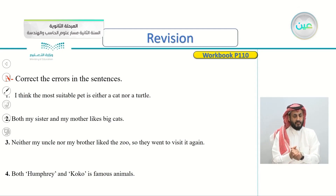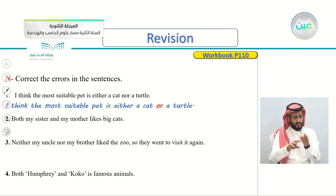Do we say 'either nor'? No — we say 'either or'. I think the most suitable pet is either a cat or a turtle. We don't say either nor; we say either or. The correction here is we remove 'nor' and put 'or'. The most suitable pet is either a cat or a turtle. Number two.